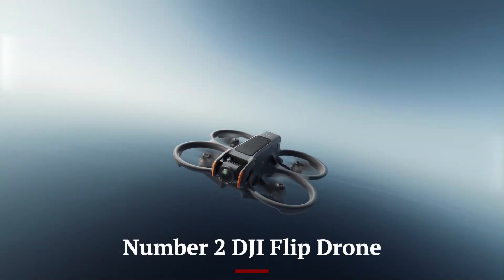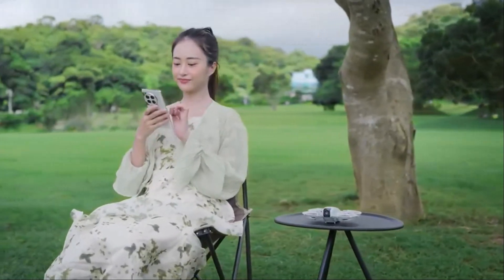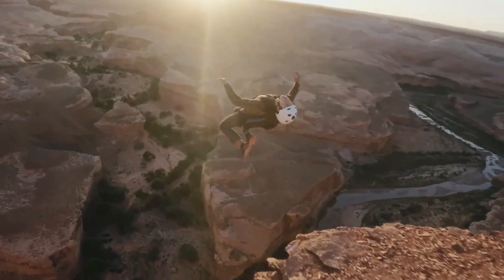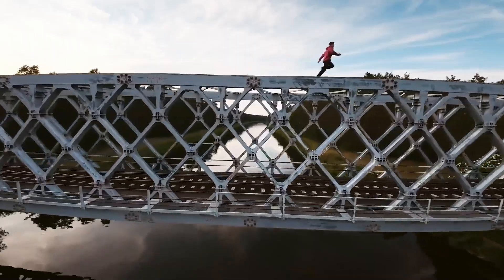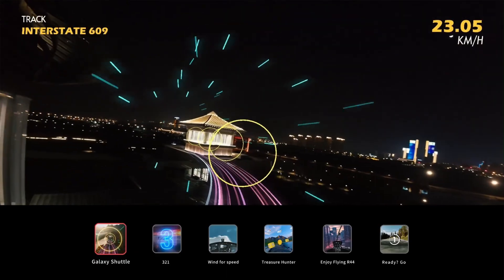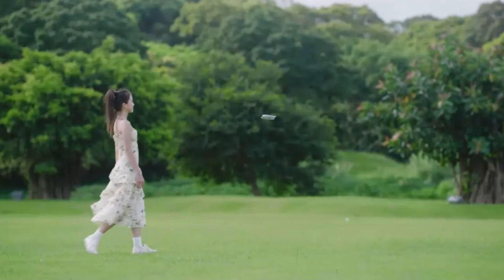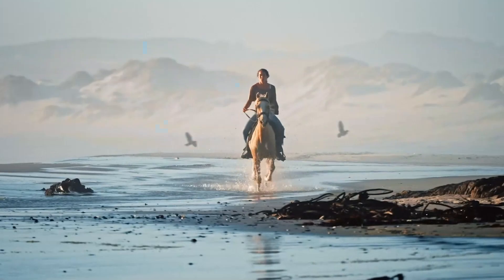Number 2: DJI Flip Drone. The DJI Flip Drone is a groundbreaking innovation that redefines what drones can do, blending cutting-edge technology with a compact, foldable design that fits effortlessly into your pocket. Engineered for adventure seekers and casual users alike, it features a unique flipping mechanism that transforms it from a flat, portable device into a fully functional quadcopter in seconds. Equipped with a high-resolution 4K camera stabilized by a three-axis gimbal, the Flip Drone captures stunningly smooth videos and crisp photos. Its advanced obstacle-avoidance system and intelligent flight modes — such as Follow Me, Orbit, and Gesture Control — make it user-friendly and safe, even for beginners.